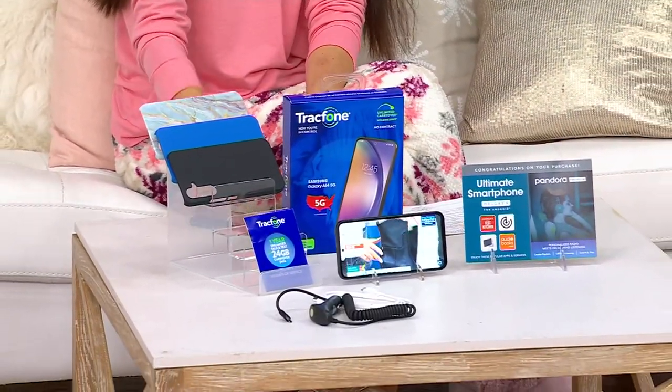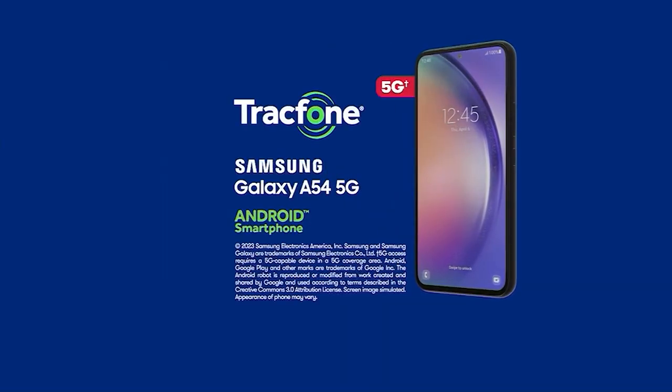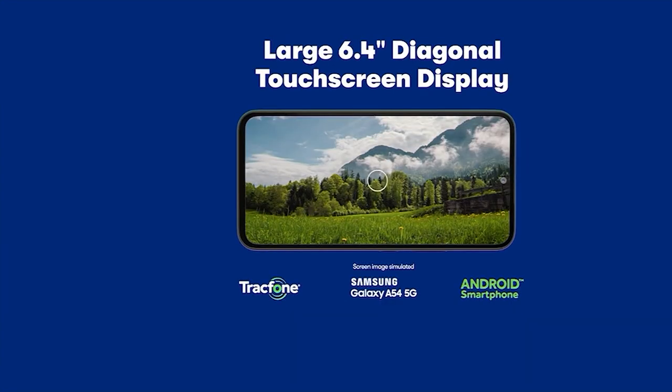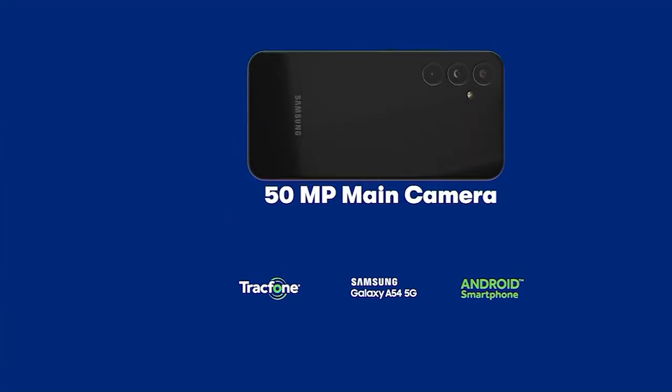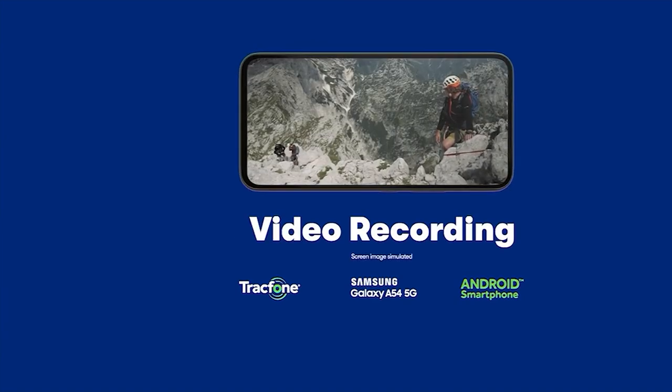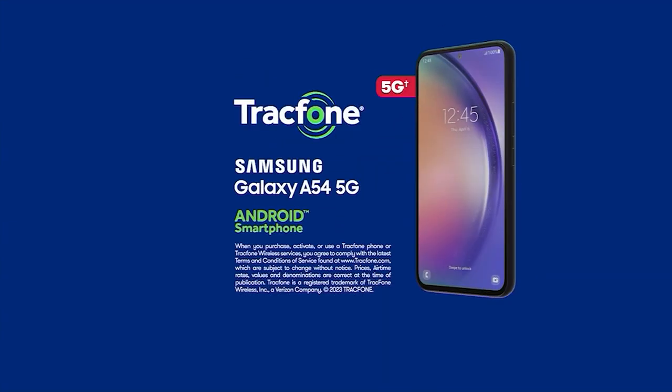This phone has so many high-end features. It's got a really nice high-end Infinity-O display — just a more high-end display than we typically see from Samsung Galaxy. It's got a glass backing, a really high-end polished feel in your hand. It has 128 gigs of memory so you can store thousands of photos. There's a 50-megapixel triple camera rear-facing system, and even on the front a 32-megapixel front-facing camera. You've got the full Google Play Store — millions of apps, games, music, movies, TV shows. We've seen the A03 and A13, but this is the A54.